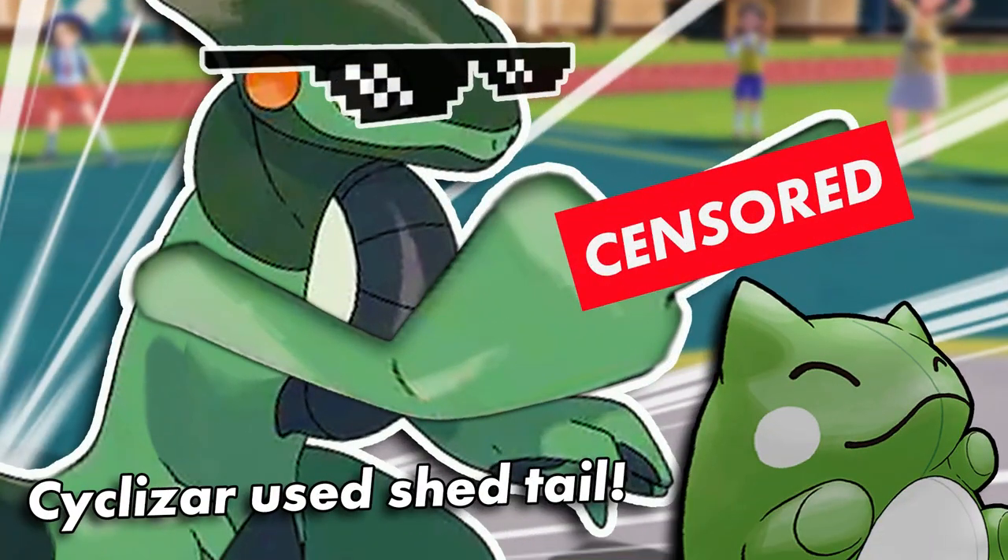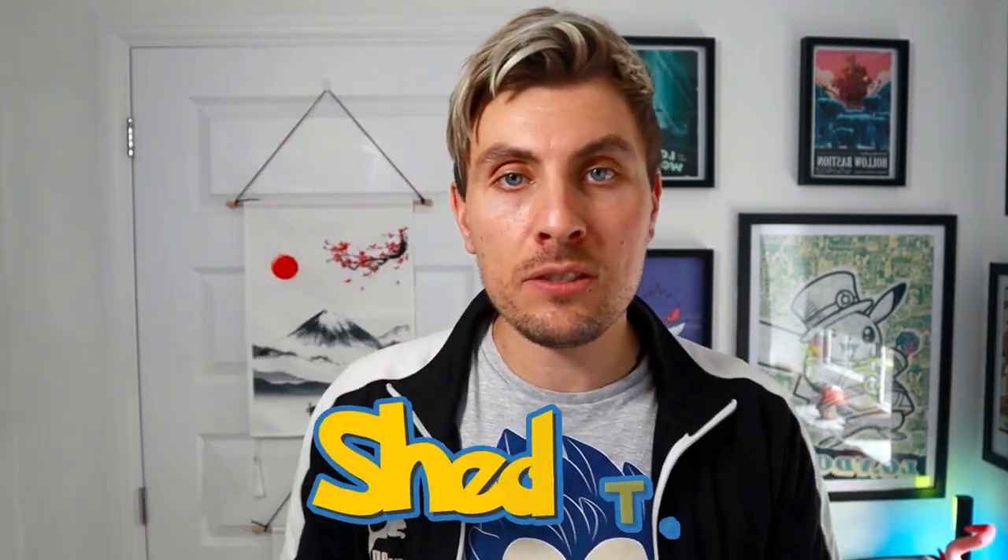Hello friends, welcome back to the channel. Hope you're all doing great. In today's video we are going to be talking about another brand new move that was introduced in the trailers of Pokémon Scarlet and Violet, and that move in particular is called Shed Tail. We did get a glimpse of it on Cyclizar in one of the trailers recently.